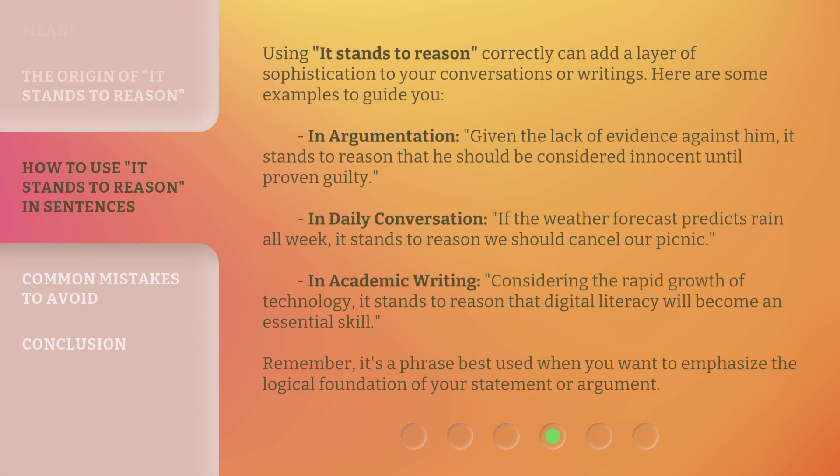Using 'it stands to reason' correctly can add a layer of sophistication to your conversations or writings. Here are some examples to guide you. In argumentation: 'Given the lack of evidence against him, it stands to reason that he should be considered innocent until proven guilty.' In daily conversation: 'If the weather forecast predicts rain all week, it stands to reason we should cancel our picnic.' In academic writing: 'Considering the rapid growth of technology, it stands to reason that digital literacy will become an essential skill.' Remember, it's a phrase best used when you want to emphasize the logical foundation of your statement or argument.